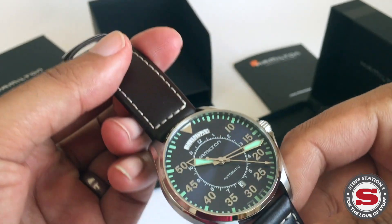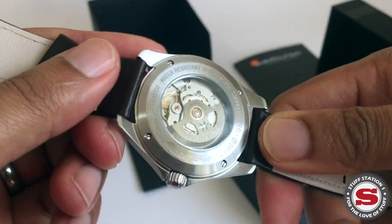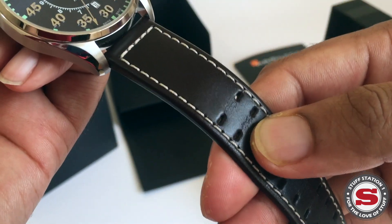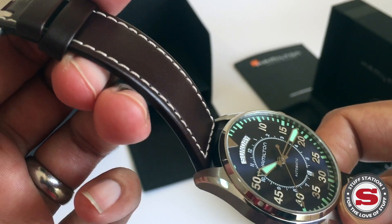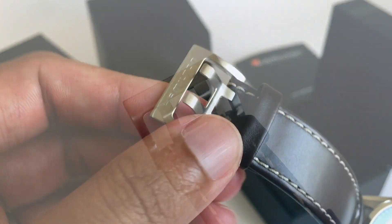Looking at the leather strap, it's not bad but it is quite thin. I would have liked something a bit thicker, and with minimal use there's already a little bit of cracking happening. So I feel the strap could have been a slightly better quality.